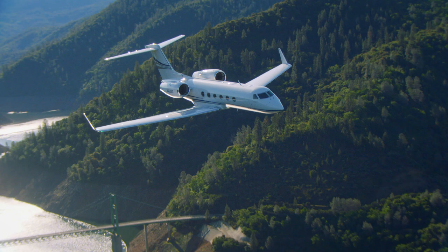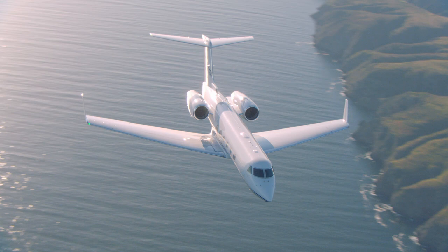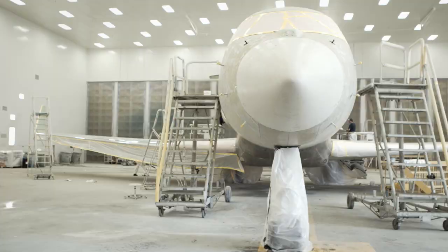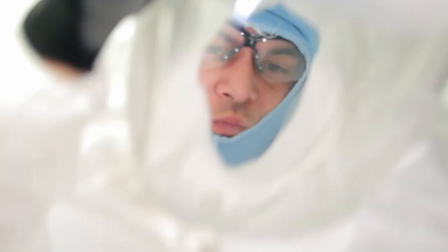Your Gulfstream aircraft — more than an invaluable tool that moves you from destination to destination quickly and securely. The jet also provides an opportunity to showcase your unique tastes to the world. Consider the outside of your aircraft a masterpiece in the making. Gulfstream's paint team can turn this blank canvas into an artistic treasure.